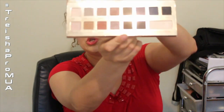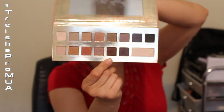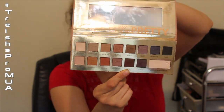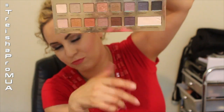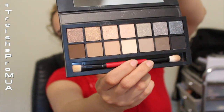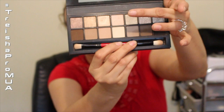Moving on to palettes: the IT Cosmetics Naturally Pretty palette — I use it every day. If you don't have it, you need it. It's all mattes but you can transform them into shimmers using the transforming powder included. It's absolutely amazing. I also absolutely love the Smashbox Full Exposure palette. I love the brush it comes with — mattes at the bottom, shimmers at the top. Really great palette.